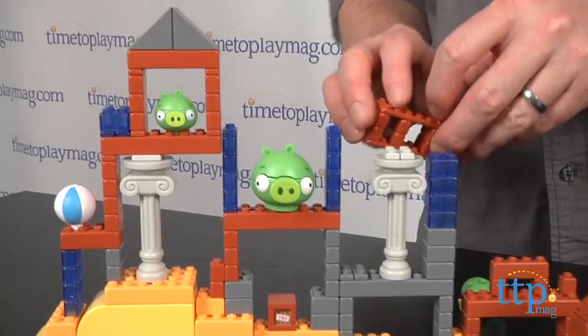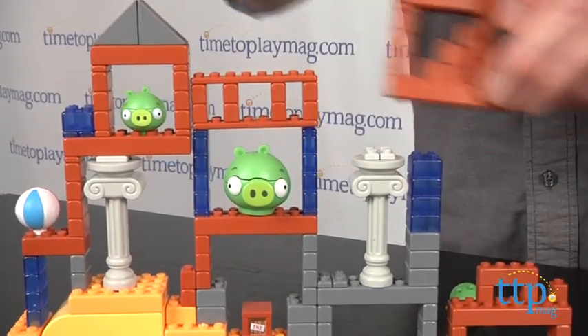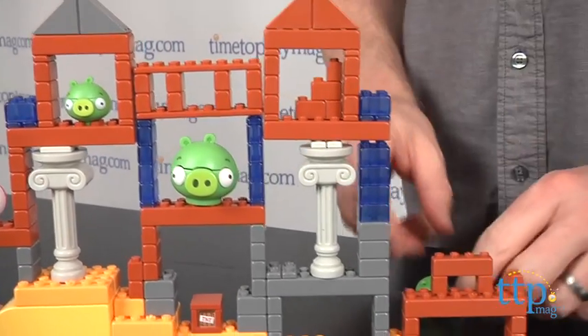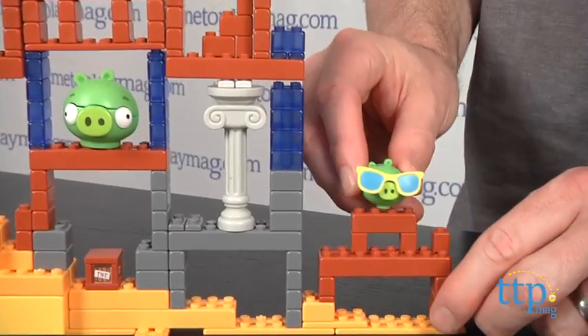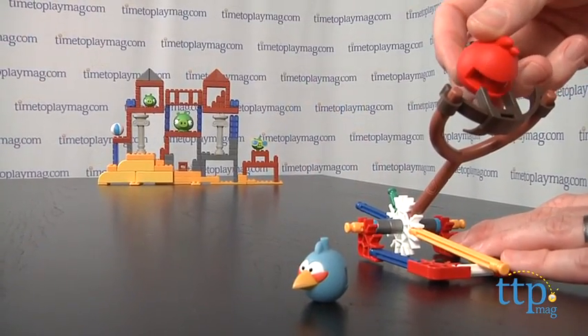Kids can build and destroy this real-world version of a classic Angry Birds level. They just assemble the structure, place the pigs, and then launch the birds with the slingshot launcher. If you hit the structure in the right spot, you can send it and the pigs crashing down, just like in the game.